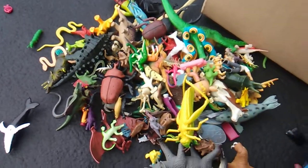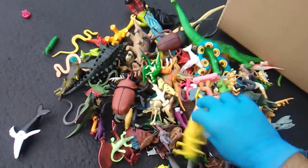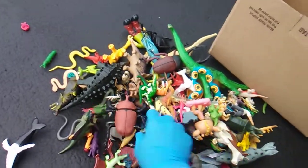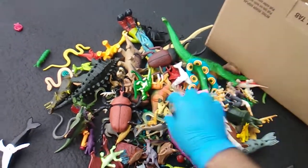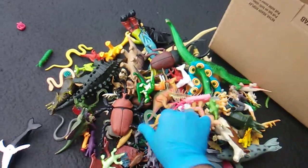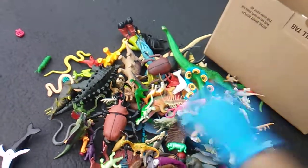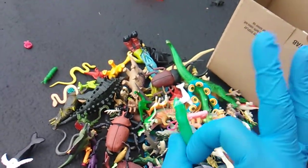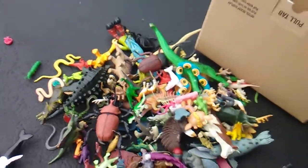We got dolphins. We got bugs. We got locusts, grasshoppers, and katydids. We got some bones we can put together later. Seals. Dinos. Snacks. Danticiodons. We got a gooey, rubbery sabertooth tiger.